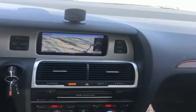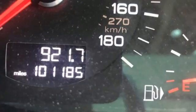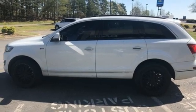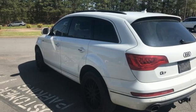Intercooled supercharged V6 engine, gas pressurized shocks, external memory control, refrigerated box located in the glove box, front heated leather bucket seats, Parktronic Park Assist, AM-FM Sirius XM satellite radio.